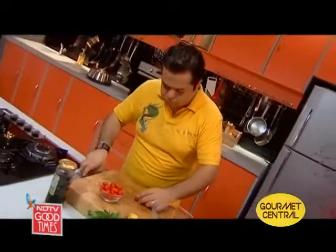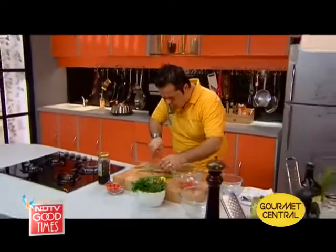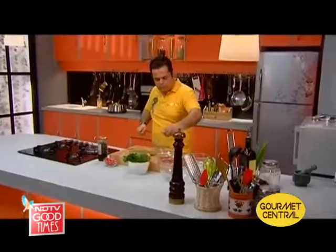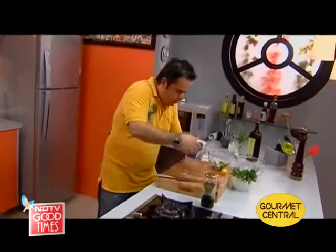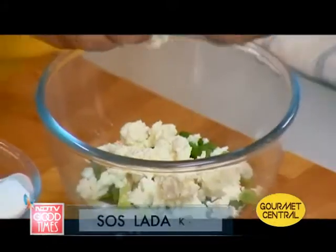Cherry tomatoes. Some spring onions. Lovely. Feta — I'm going to crumble a lot of feta in this. If you don't have feta, you can also use paneer, that means your Indian desi cottage cheese.